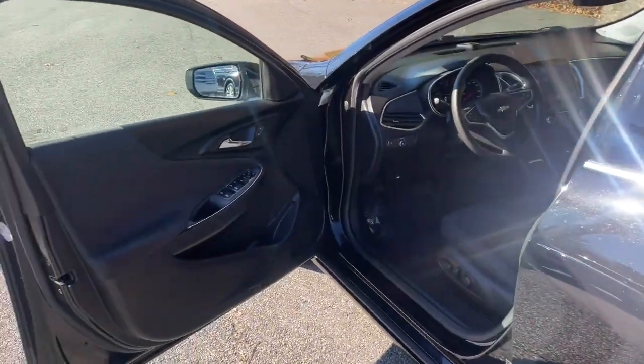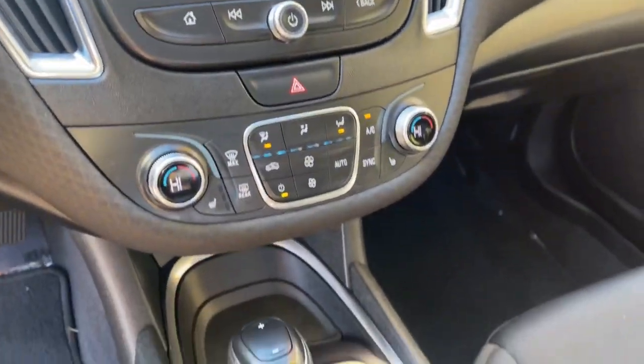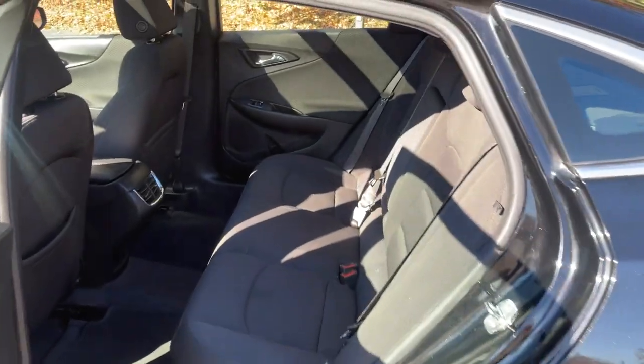The following are some of this vehicle's highlighted options: keyless entry, heated driver seat, four-cylinder engine, sunroof, satellite radio, remote engine start, iPod, MP3 input, heated mirrors, backup camera, dual zone AC.